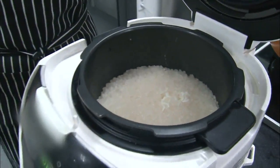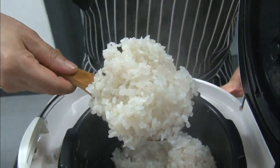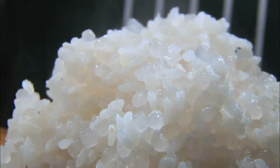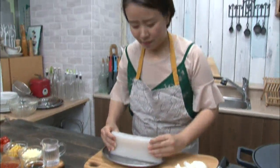This is konjak rice. Konjak rice significantly lowers the calorie count of ordinary rice, adding a better mouthfeel. Here are some good recipe suggestions for applying konjak.